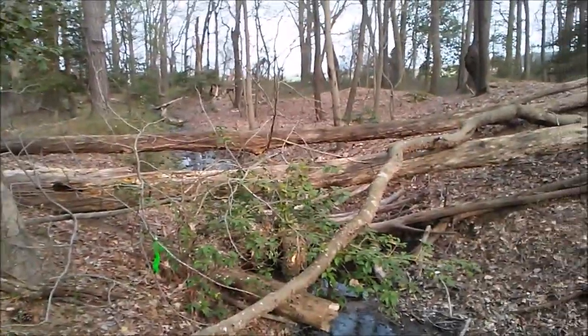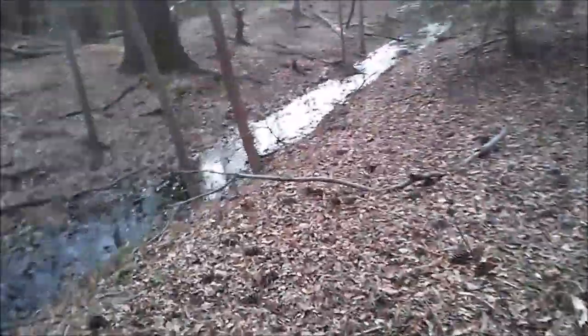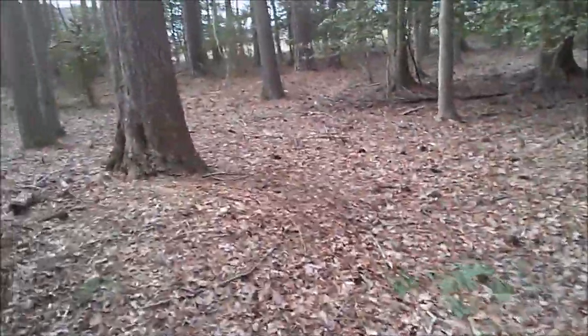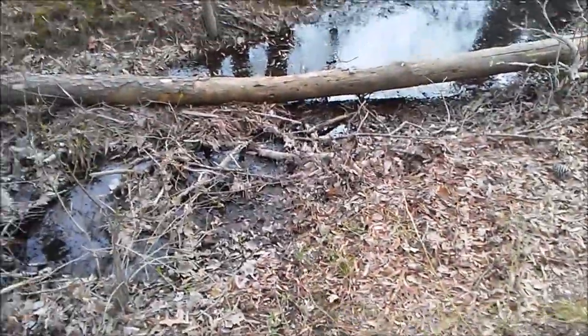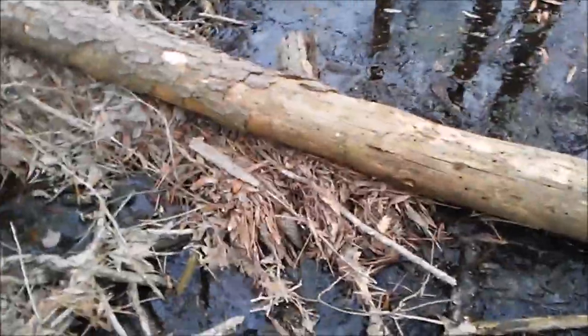I gotta cross — I don't want to jump, I'll walk across. I'm getting too old to walk across logs — not really — but I do have my camera and phone. I don't really want to fall in and I already broke a lens, so let's not push my luck. I did it though.